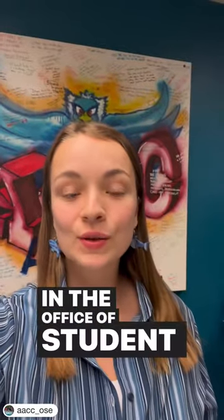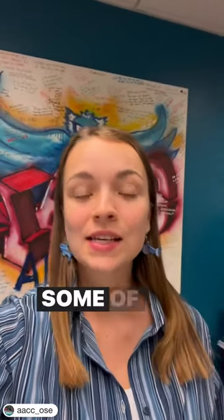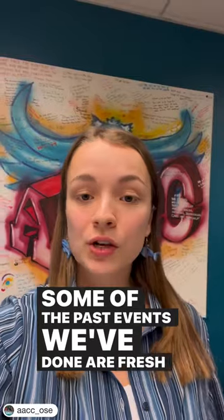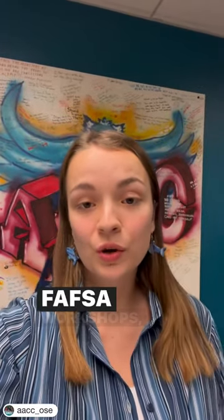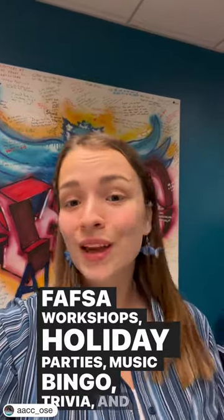In the Office of Student Engagement, we work super hard to plan informative and fun events for our students. Some of the past events we've done are fresh produce markets, FAFSA workshops, holiday parties, music bingo, trivia, and so much more.